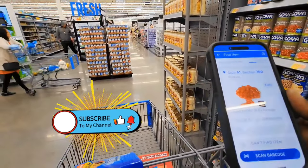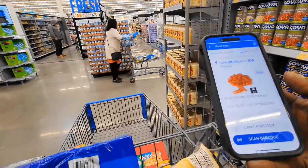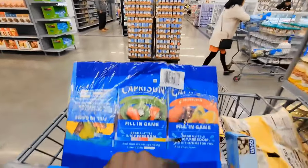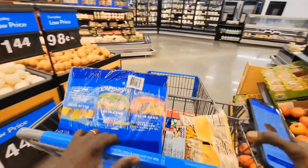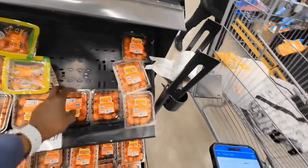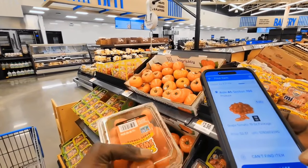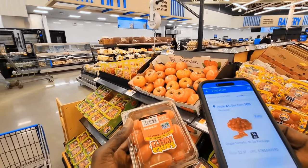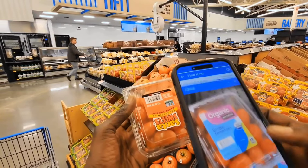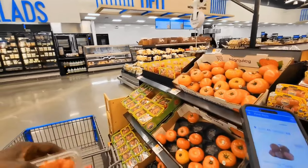The next one is in aisle A1, Section 700, and this is Grape Tomatoes. It should be this one right here. This is the Grape Tomatoes, aisle A1, Section 700. Let's scan the barcode. And this is it right here.